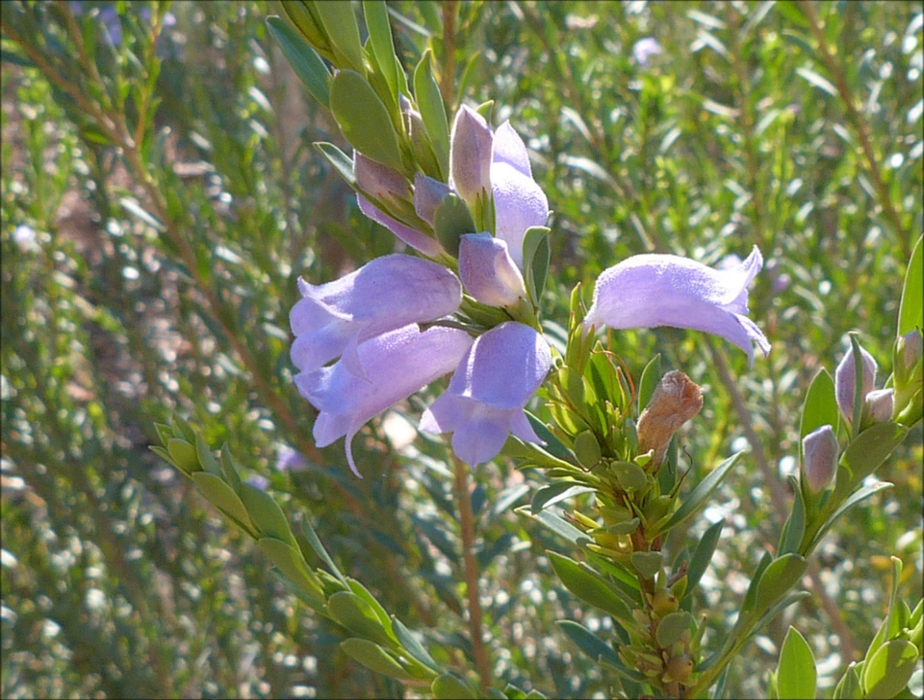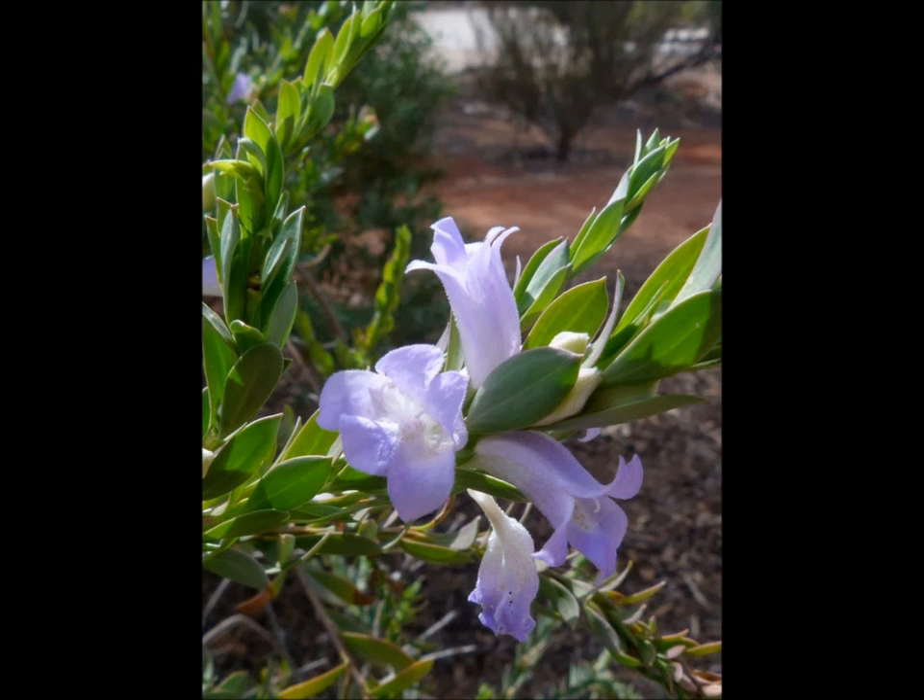Quite often a bird with quite a long beak, like a brown honey eater or something like that, will come along, get a little bit of nectar out the back of these flowers and do the pollinating. Eremophilas with flatter flowers with a little landing pad on the front are usually pollinated by insects.